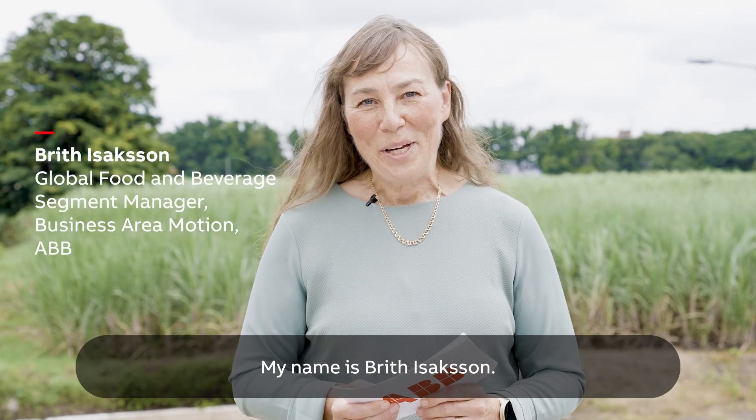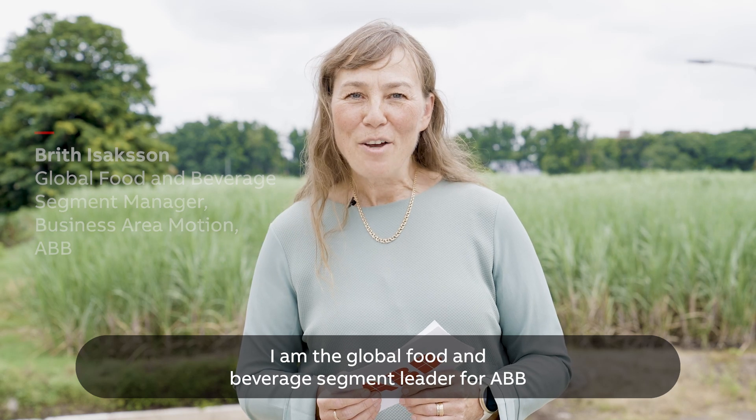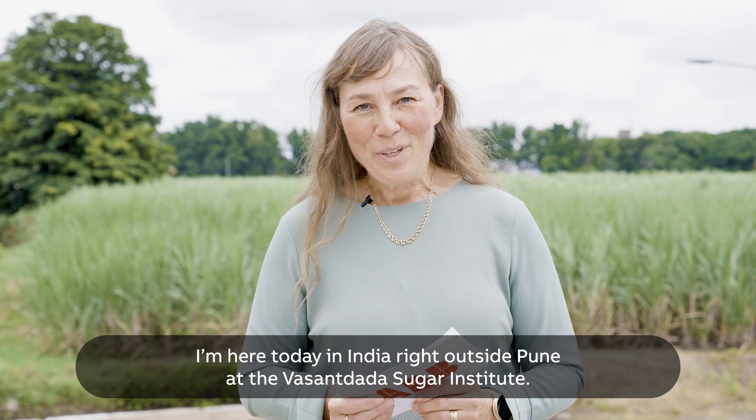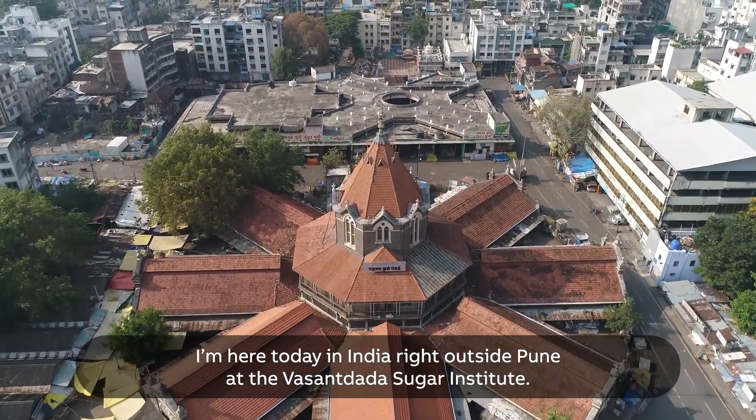Hello and welcome. My name is Britt Isaacson. I am the global food and beverage segment leader for ABB, the business area we call Motion. I am here today in India, right outside Pune, at the Vasandhada Sugar Institute.